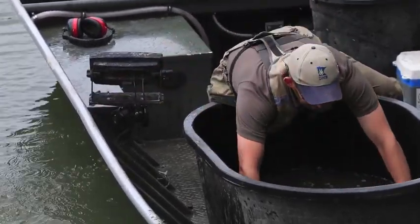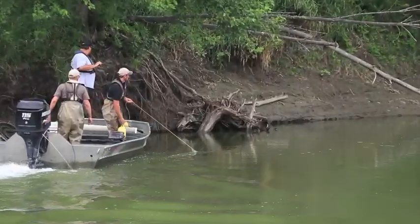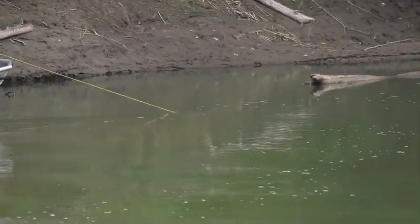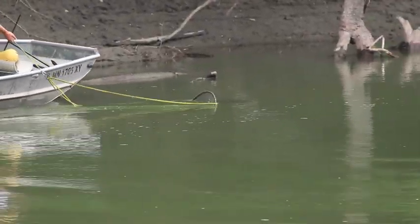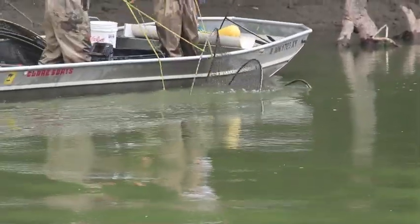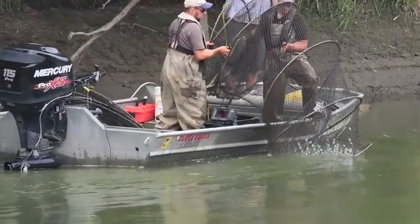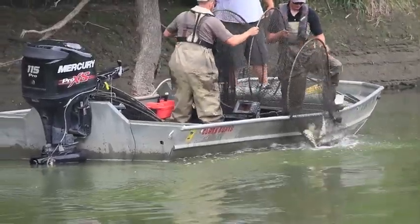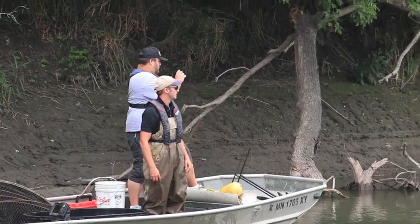So that was set around 2 or 2:30 yesterday? These are hoop nets used by the Minnesota DNR. And off they go to the next hoop net.